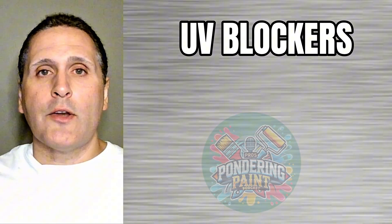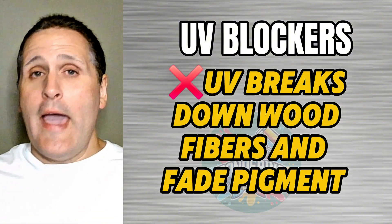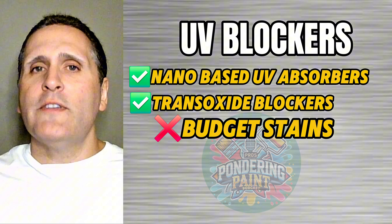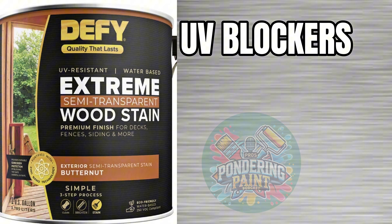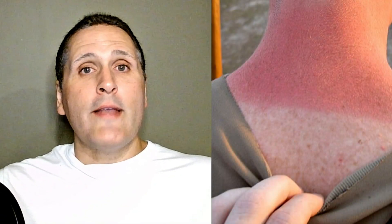UV rays break down wood fibers and fade pigment, and good stains act like SPF for your deck. High-end formulas include nano-based UV absorbers or transoxide blockers, while budget stains may include little to no UV resistance at all. Stains that excel in UV protection include Mesmer's UV Plus, known for its high UV-blocking content, and Defy Extreme, which features zinc nanoparticles that do a great job reflecting UV rays. UV blockers are the sunscreen of your deck — a cheap gas station bottle might say SPF 30 but you'll burn within an hour, whereas a dermatologist-grade sunscreen lasts for a long time.